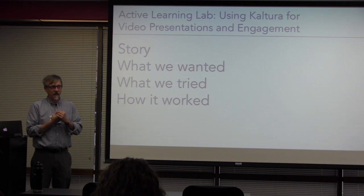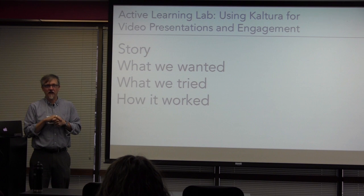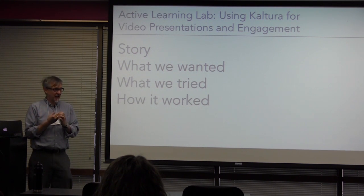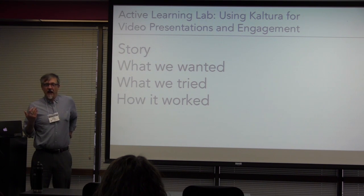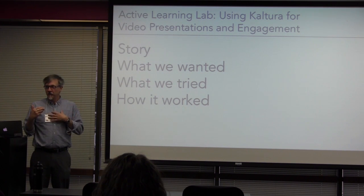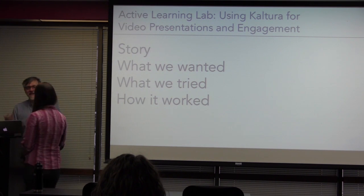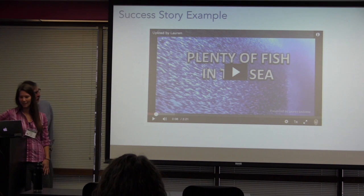One of the things we want to teach these environmental conservation professionals is how to tell their sometimes very complicated scientific stories to a broader public. So we have an assignment — going on this semester — where we ask them to put together a three-minute presentation, usually a PowerPoint, with recorded audio. Then we ask them to work on it with one another, and that's where Caitlin comes in. She explains to people how to improve the quality of their work.